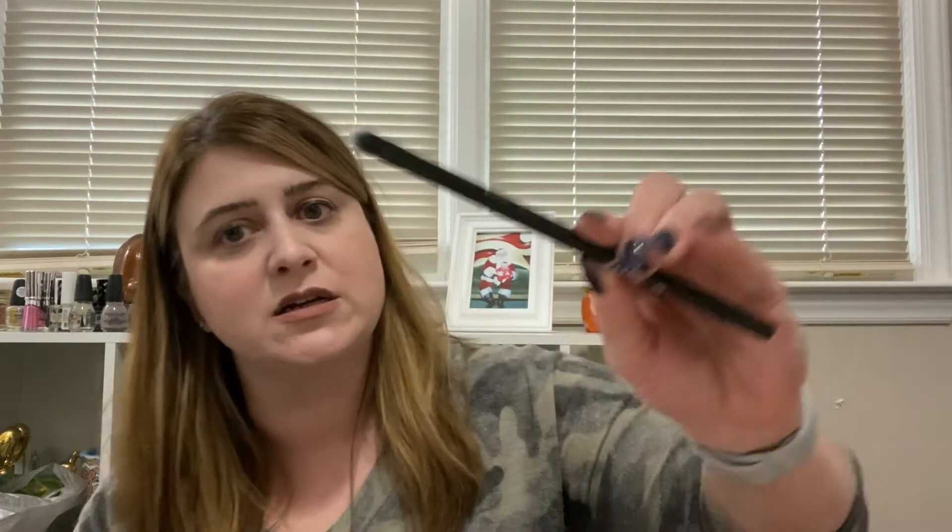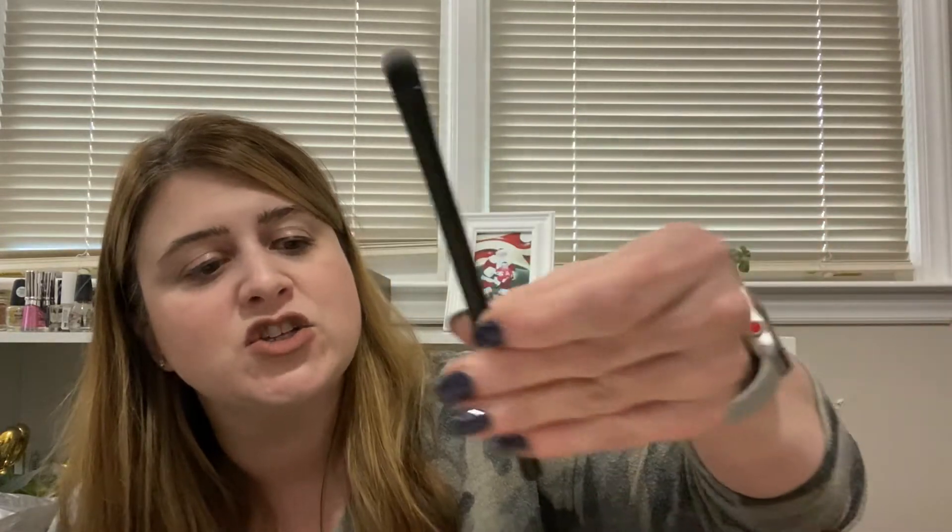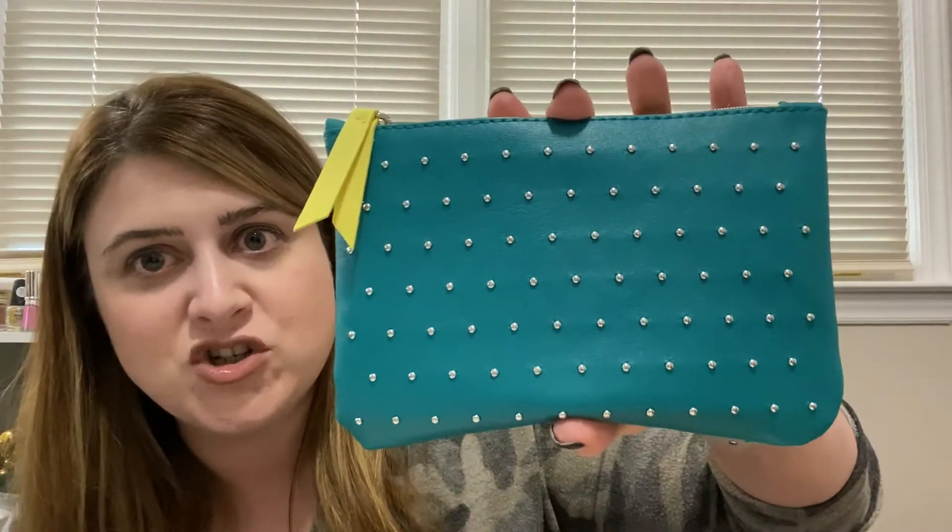Next up in this bag we have a brush — this is from Firma Beauty, marked not for resale. It looks like an eyeshadow brush. I'm always happy to get an eyeshadow brush. Then we've got our pouch here — it is a teal pouch with a neon green zipper pull.